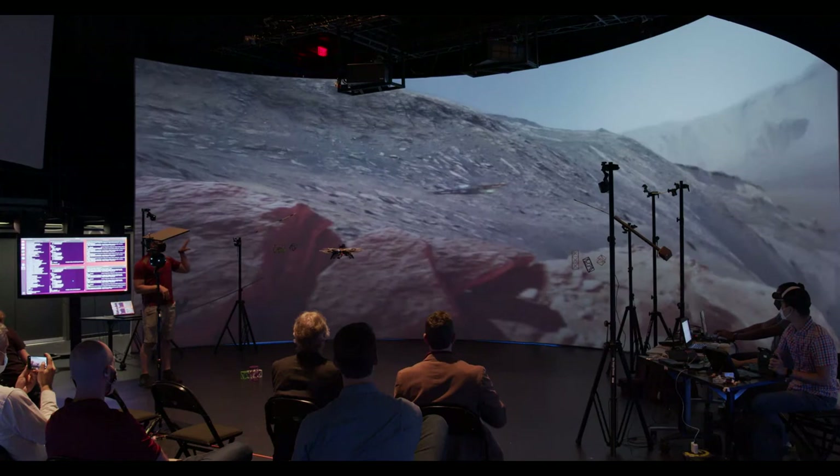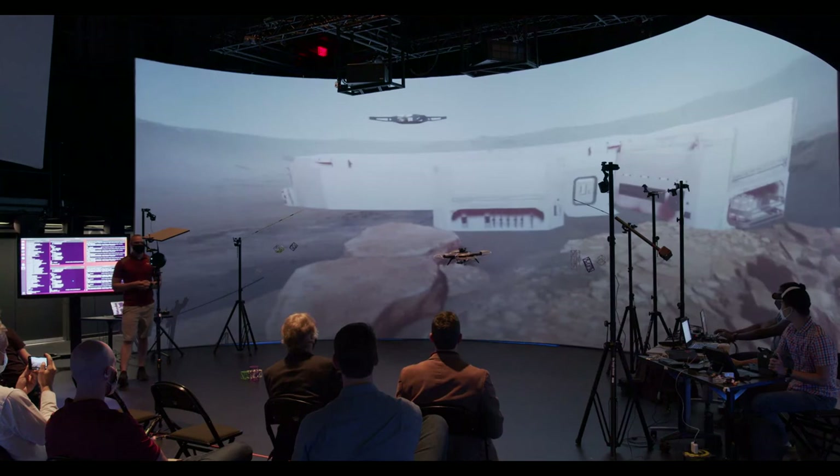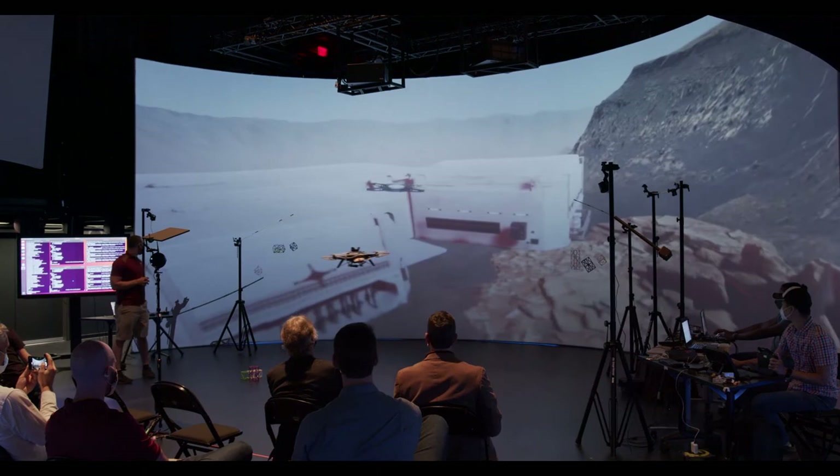We can take real-world objects and port them into a simulated environment. Later on, we can do this with multiple objects across multiple labs. The power of the Unreal Engine is that it's a gaming platform, so you can essentially have multiple players — we could be flying around here in the cube and interacting with a robotic arm in another lab.